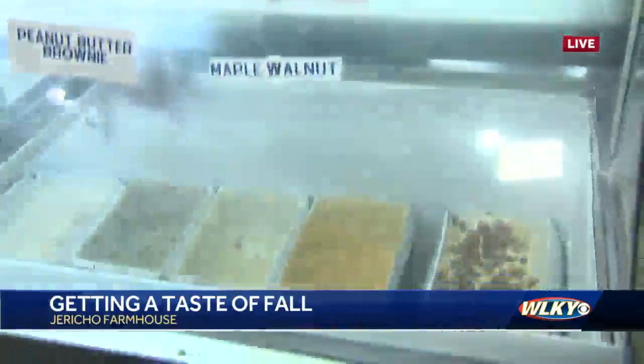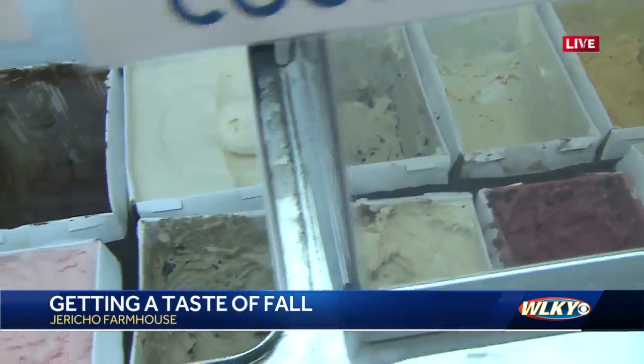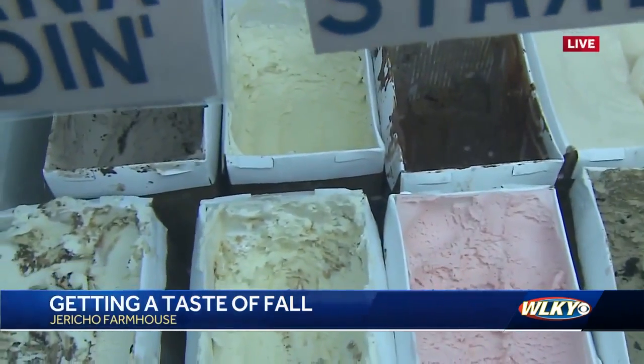You guys have a lot of different interesting flavors, but it looks like you have a blue ribbon-winning vanilla, too. We do, yeah. We were very humbled to be able to win the State Fair two years ago with our vanilla.